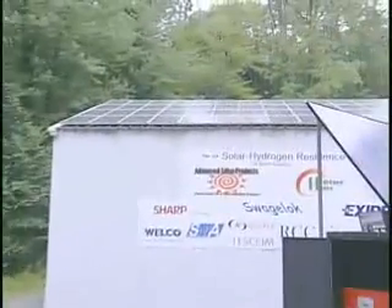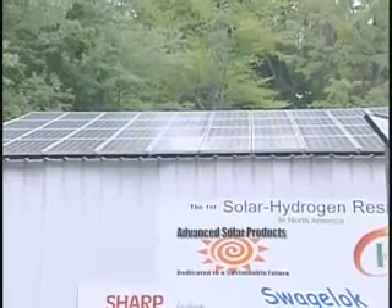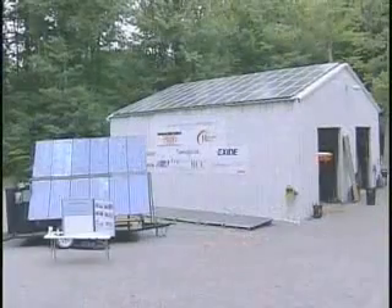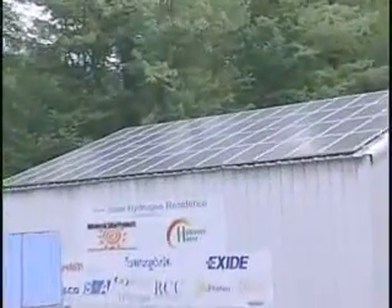All of my power is derived from solar energy. What you see on the roof here is 10 kilowatts worth of solar energy, 56 panels. During the summer months, which is this time of year, they produce 160 percent more energy than I need.